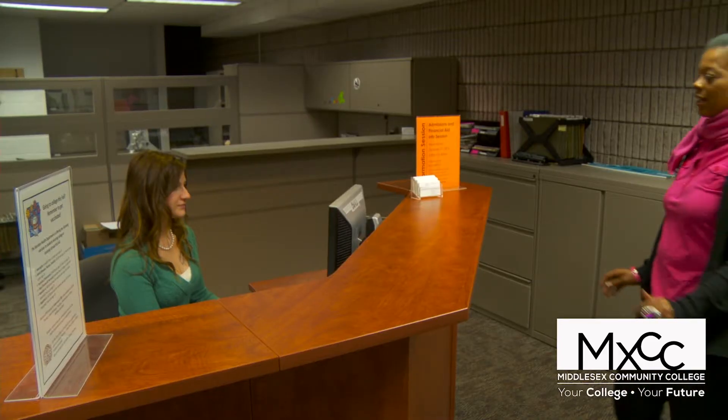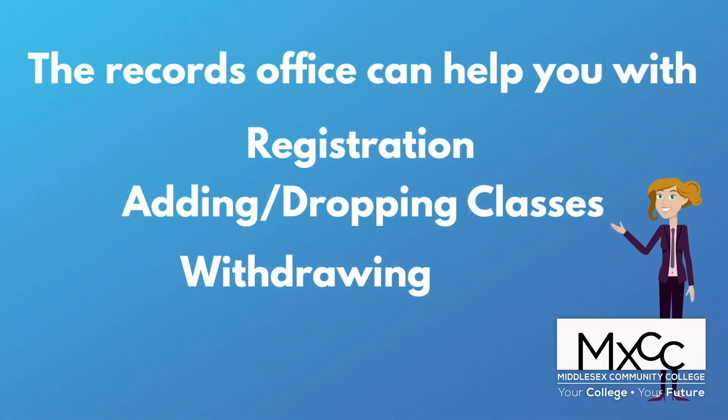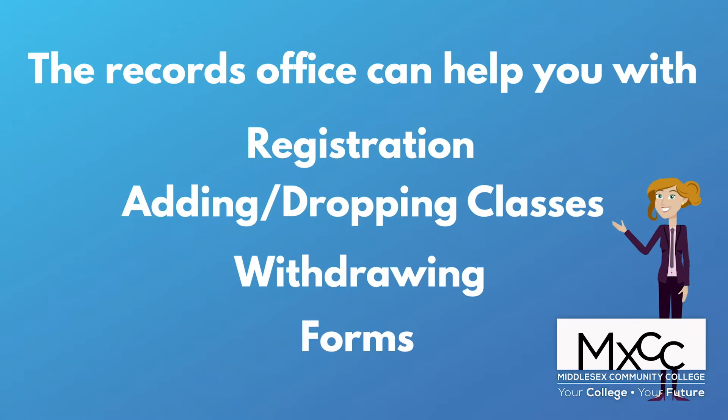The Records Office as a whole, as part of the Office of Enrollment Services, is there to help you register, add and drop classes, withdraw, etc. It is the location you would go to collect forms to change your degree program, drop off your application for graduation, and things like that.